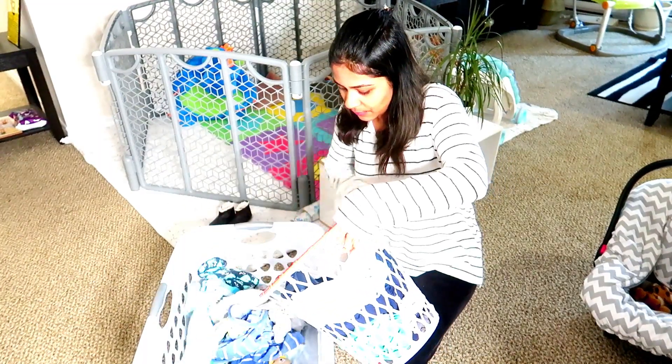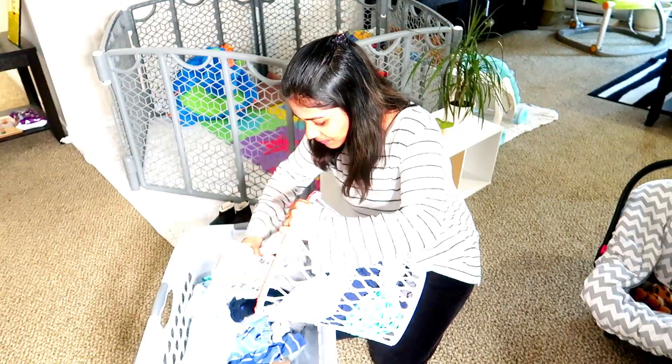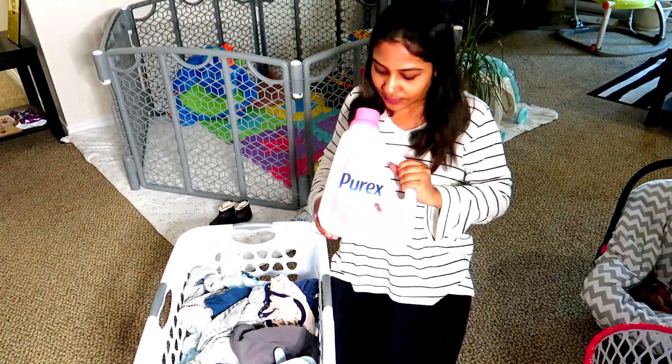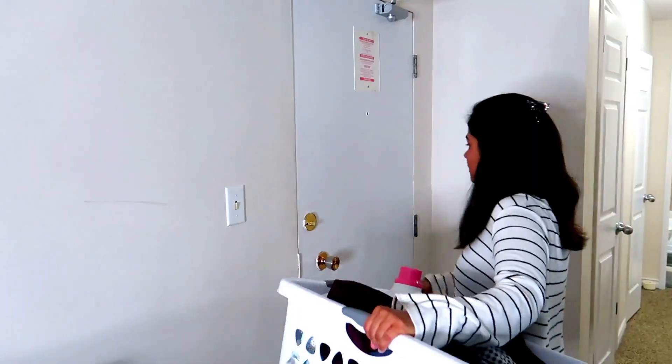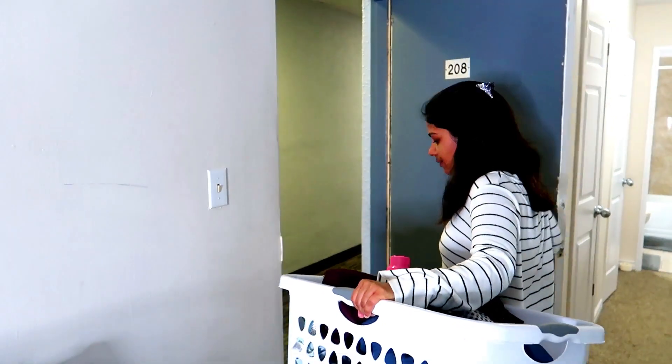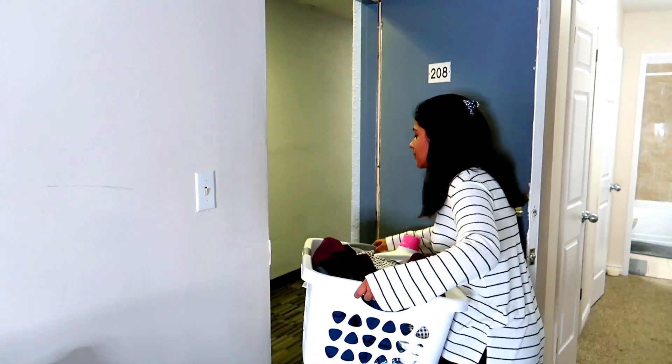Next it was time to do some laundry — just Kabir's clothes because he had a small blowout the night before. I always use the Purex Baby detergent for Kabir's clothes. When I do laundry I usually like to do it in the morning hours because this is the time when most of the machines are free and I'm awake with some time, so why not.